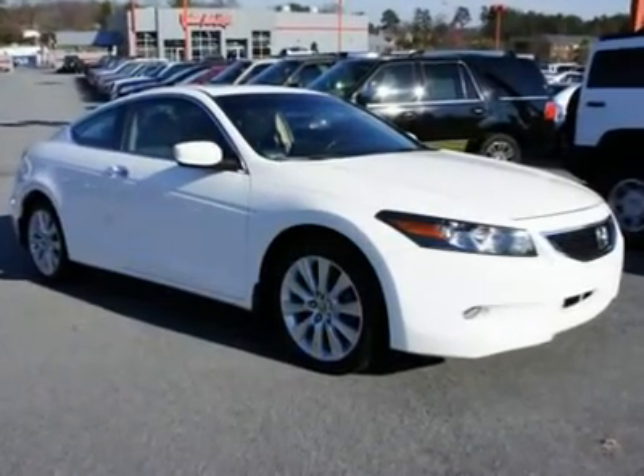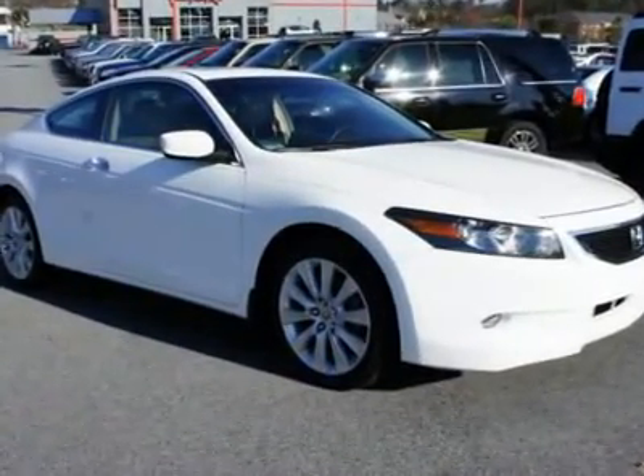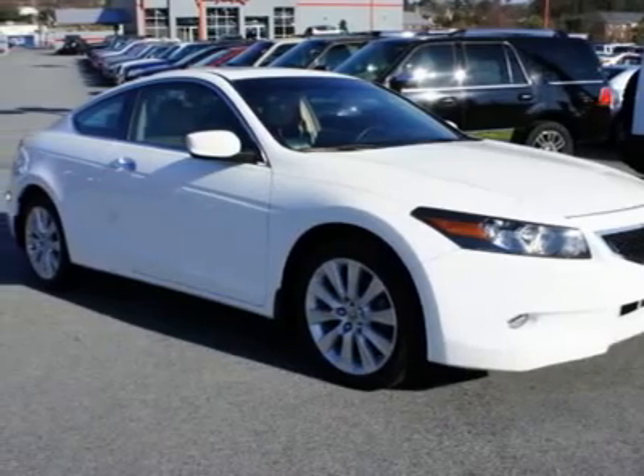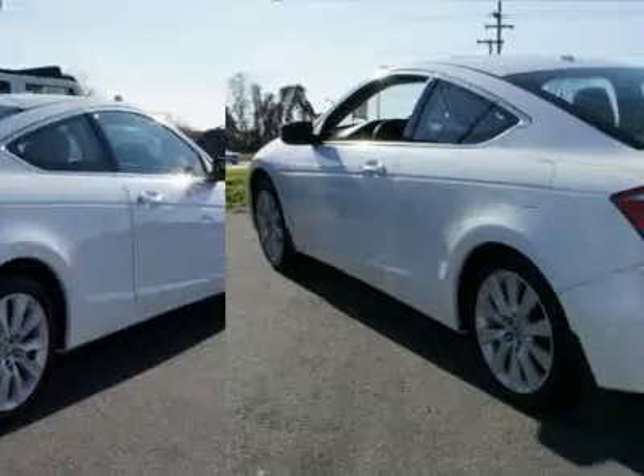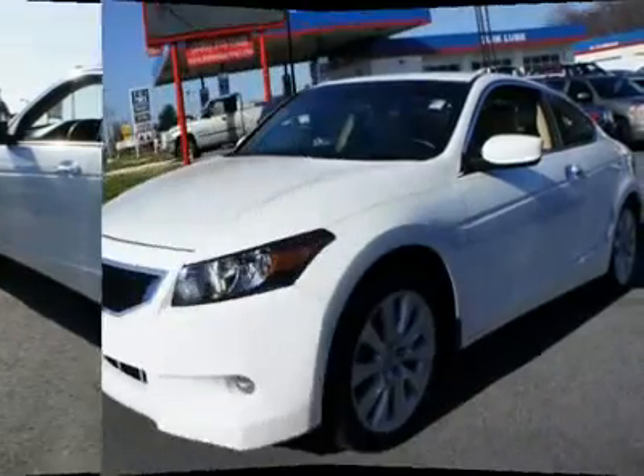You'll love this 2009 Honda Accord. This is a vehicle you'll want to take home. With 32,789 miles, it features automatic transmission and an exterior color of white.